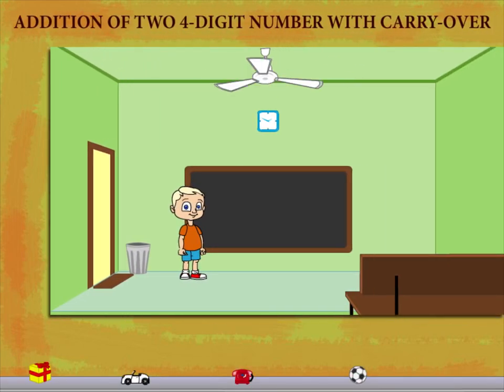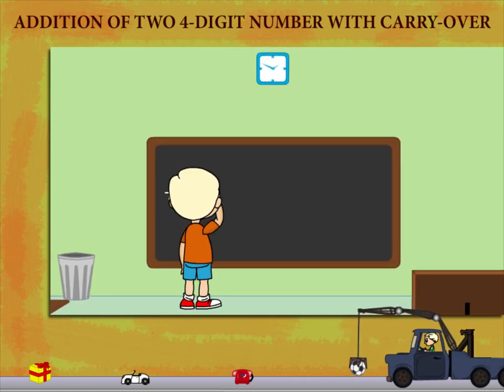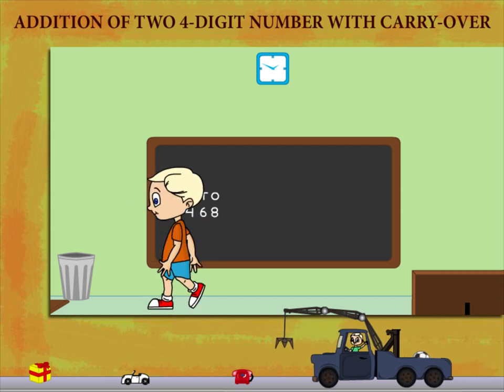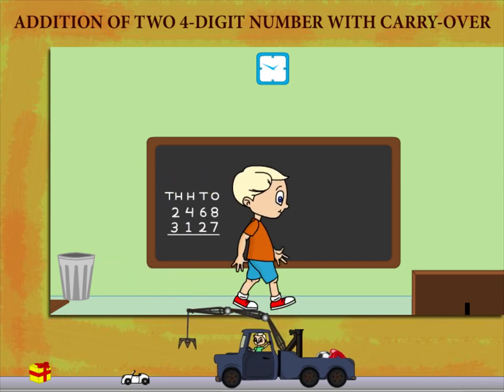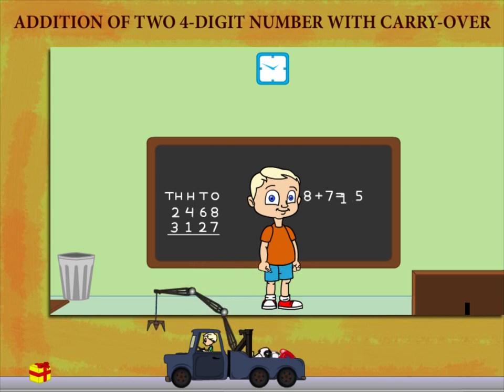Addition of two four-digit numbers with carryover. Mickey is here again, putting the place value names. He writes 2468 added to 3127. He adds the ones: 8 plus 7 is equal to 15. He then adds the tens with the carryover.